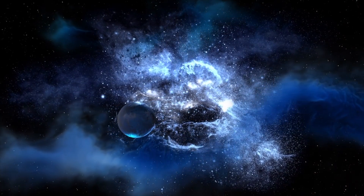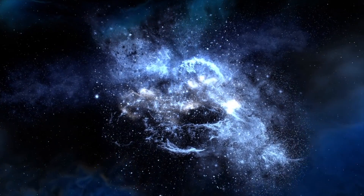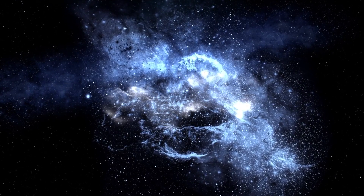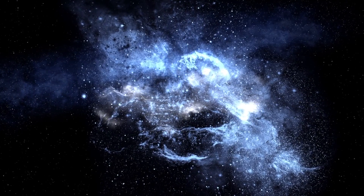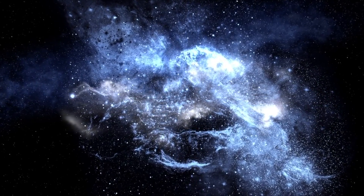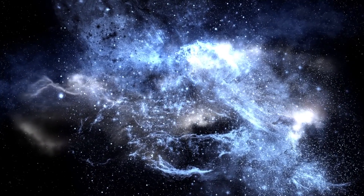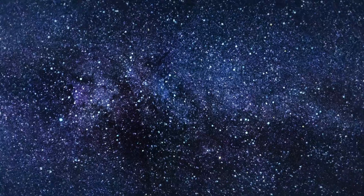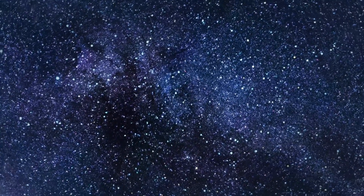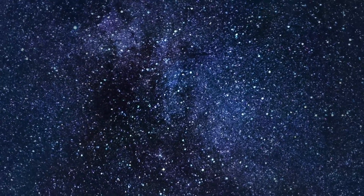Interestingly, if we still exist by then as a highly advanced technological civilization, this may well be the first neutron star we ever directly visit. 300,000 years is a long time for technological development and the expansion of humanity into the galaxy. On the science side, this neutron star is interesting not just for its proximity, but that it has no companion — it's isolated — which is allowing scientists to study how neutron stars cool off after a supernova event. But it might not always have been isolated, and we might even know what its former companion star is.